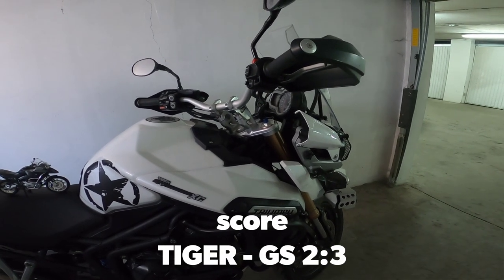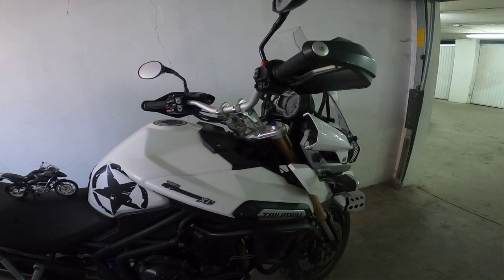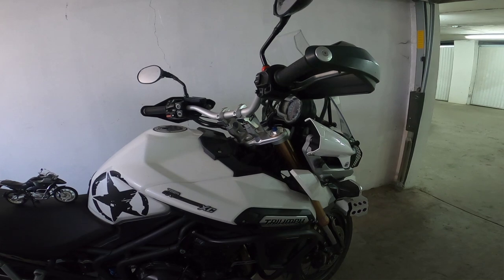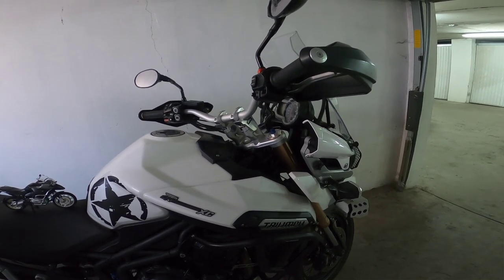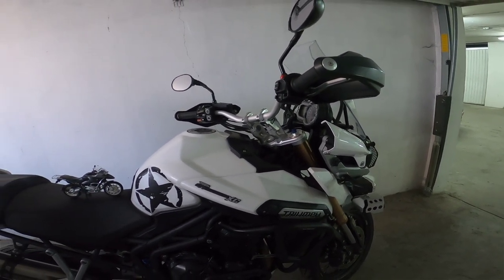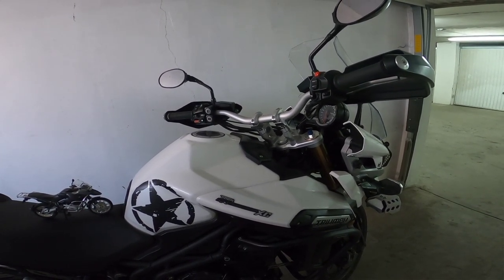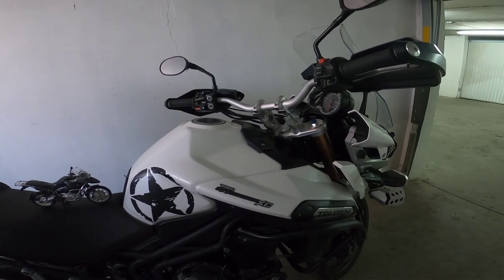The motor has a perfect design, without vibration. It should definitely be mentioned that the service interval is only 16,000 km, with a major service every 32,000 km. That is more than the GS at 10,000 km, and more than the Ducati at 12,000 km.